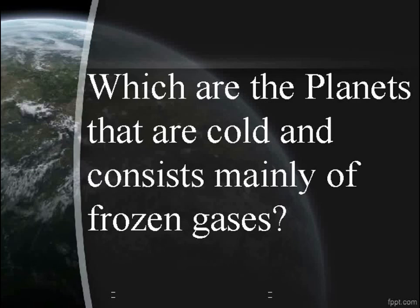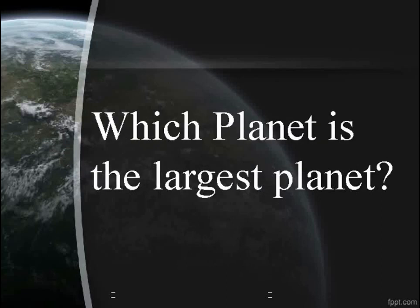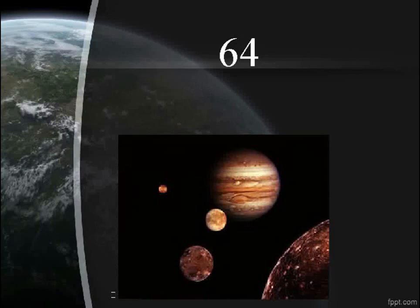Which are the planets that are cold and consist mainly of frozen gases? Jupiter, Saturn, Uranus, and Neptune. Which planet is the largest? Jupiter. How many moons does Jupiter have? 64.